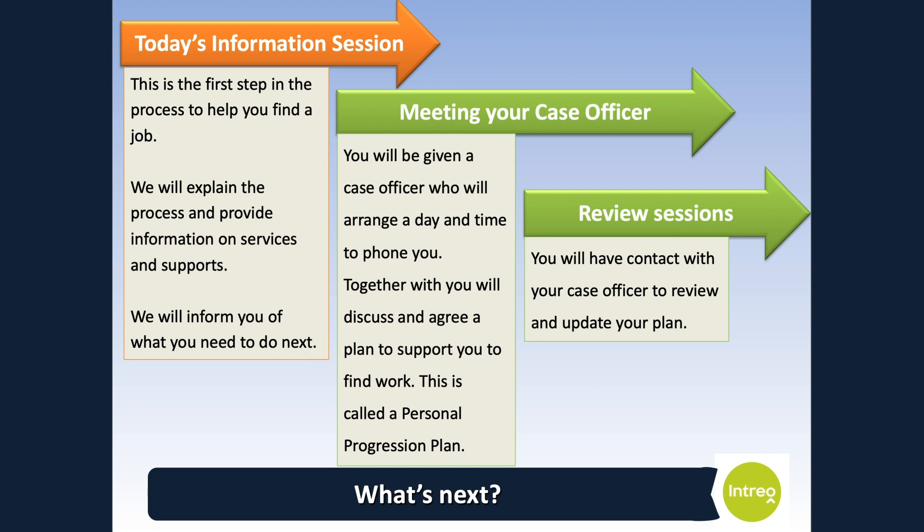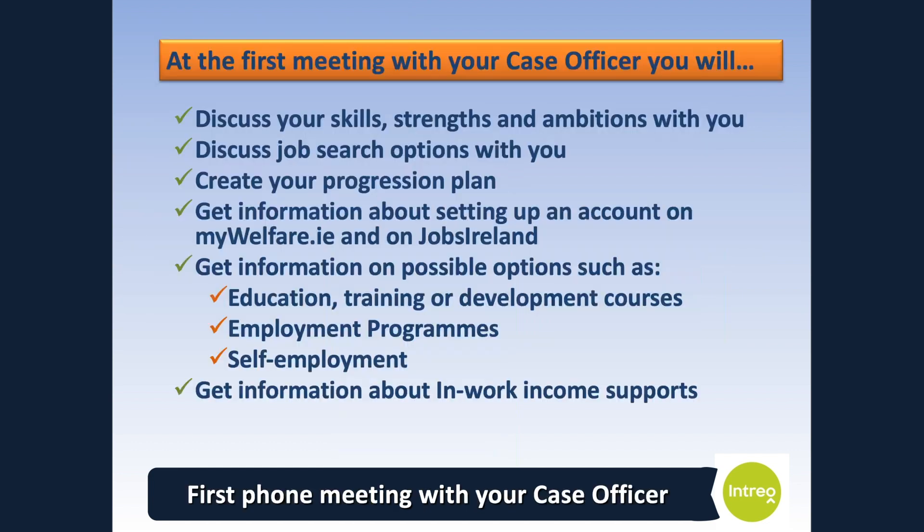We will talk about this in more detail later on in this video. The third step is regular review sessions with your case officer to review progress on your agreed actions in your personal progression plan. It is also an opportunity for you to ask any questions and receive more information on the services and supports which I will talk about shortly. You will be contacted to arrange your first meeting with your case officer to agree your personal progression plan. After that, you will have regular follow-up calls.